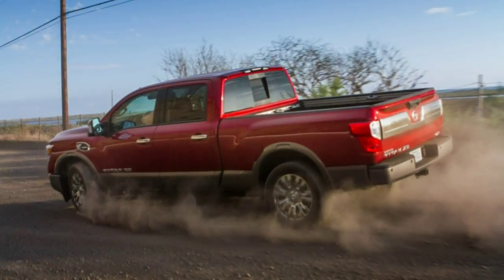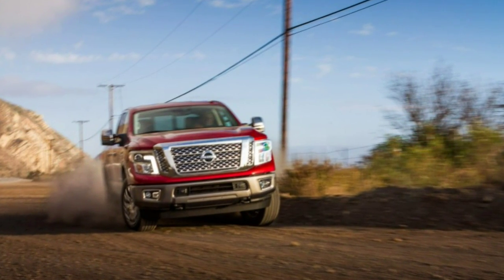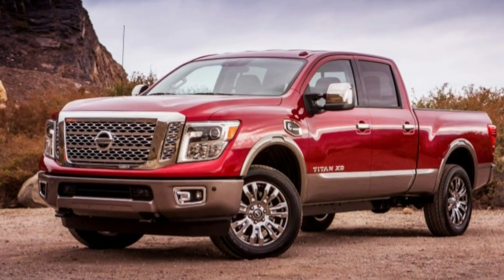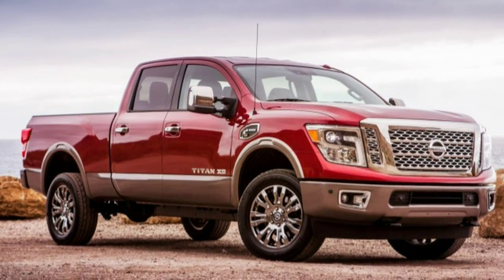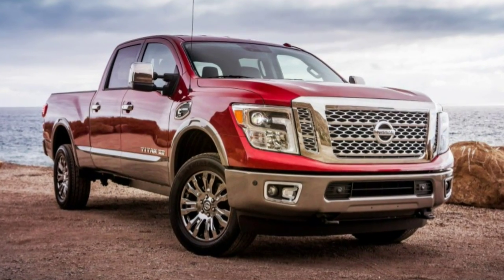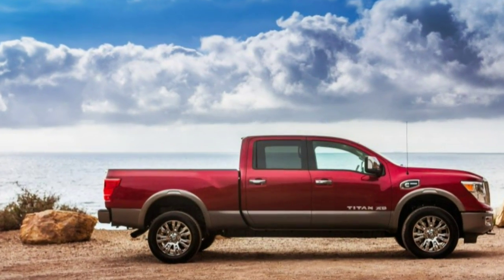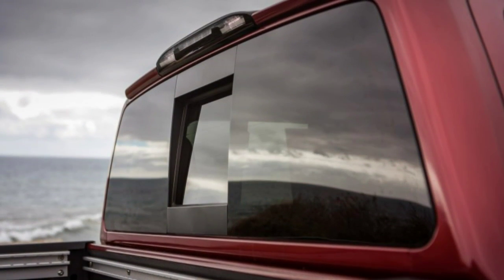Riding on 20-inch wheels and 265-section General Grabber HT tires, the Titan XD's steering is slow while the ride is cushy. The Aisin 6-speed automatic's shifts were gentle and confident, even while towing my own 2000 Toyota Tundra on a trailer behind it. The XD is utterly stable considering its heft — as it ought to be.